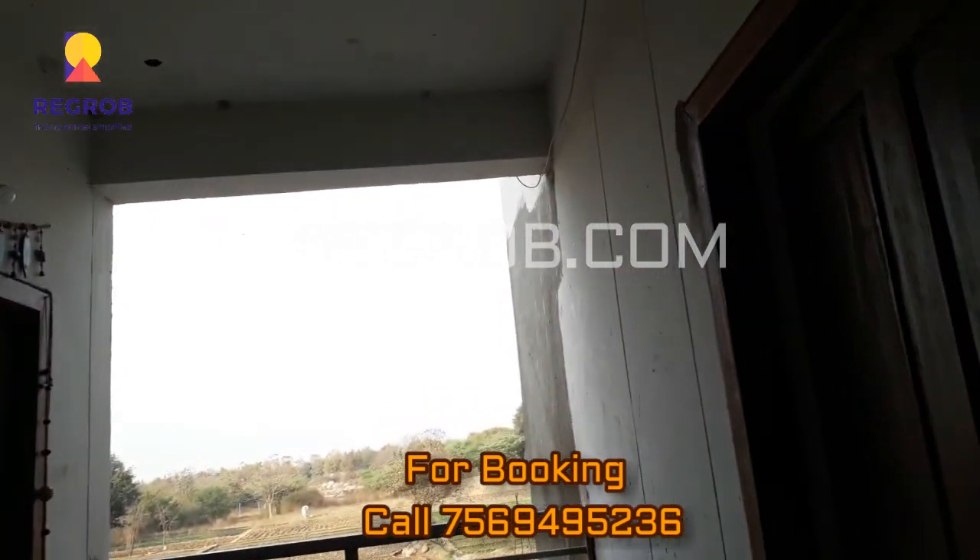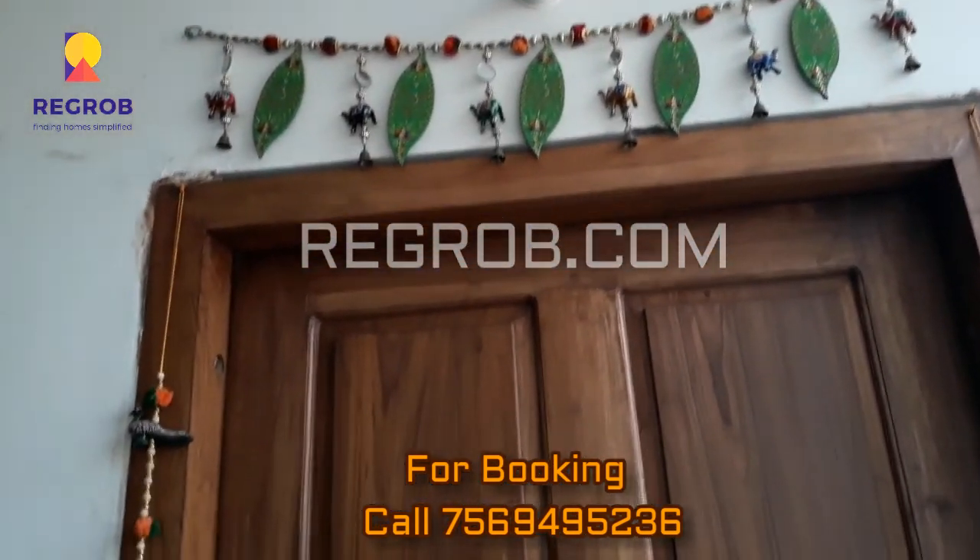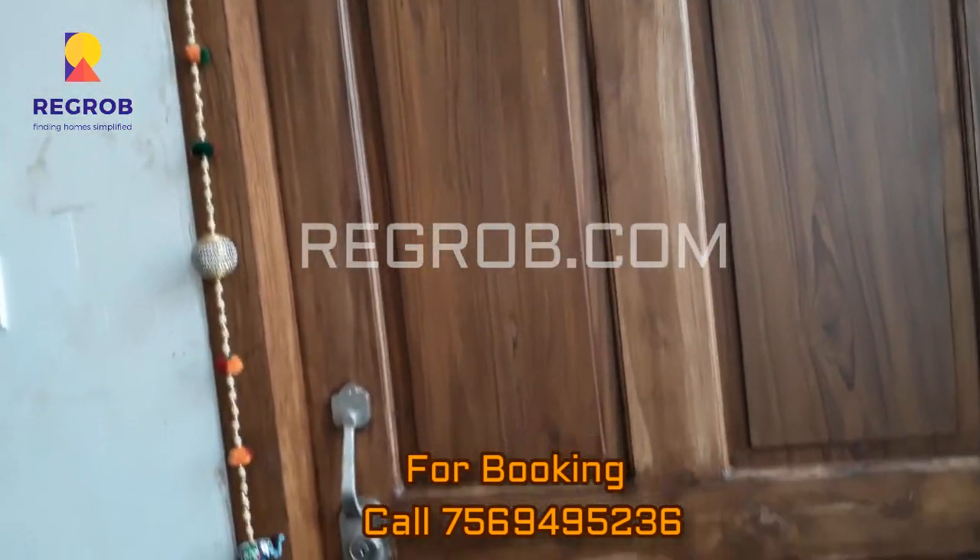Thank you friends for watching us. For more real estate updates, do subscribe to us. And for more real estate bookings, do call us on the given number in the description. Thank you. Regrob.com.